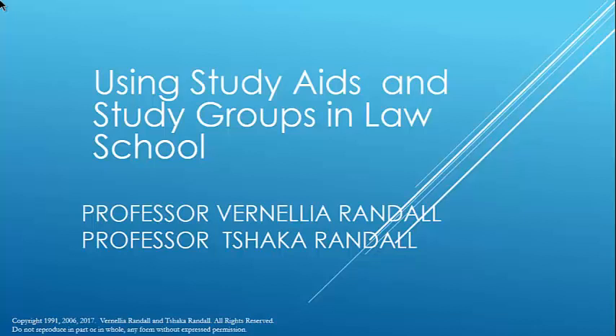My name is Professor Vanilia Randall and this is part of our teaching and learning series by the JD Project. One of the questions students in law school always wonder about is how to use study aids, which study aids to use, and whether using study aids is an effective tool. The reality is that everyone uses some form of study aid.